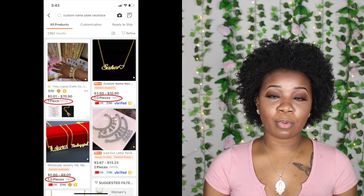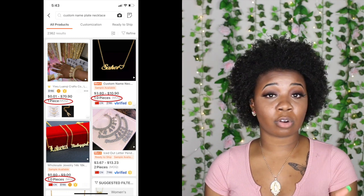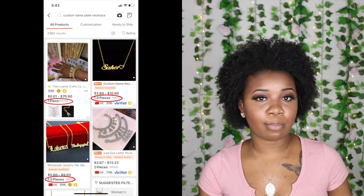I highly recommend finding a vendor where the MOQ is one. MOQ stands for minimum order quantity. You want the MOQ to be one so that if you're ordering one necklace for yourself you're able to do that, or if you want to order one necklace at a time for your business you'll also be able to do that. Some vendors the MOQ is like 10 or 5, which means you have to order at least 5 to 10 custom name necklaces — but how can you do that if you only have one or two orders? So definitely pay attention to the MOQ.